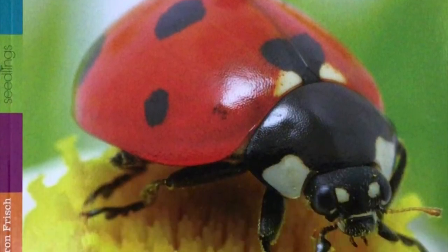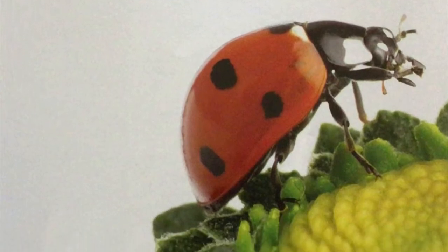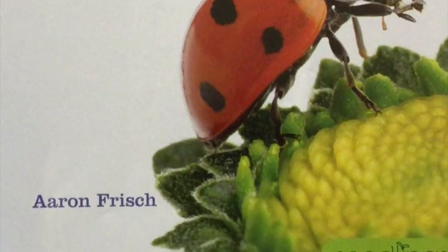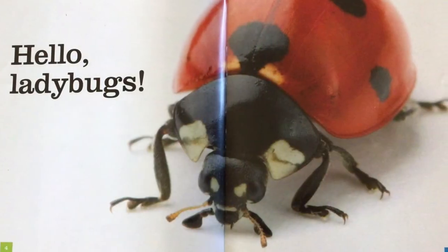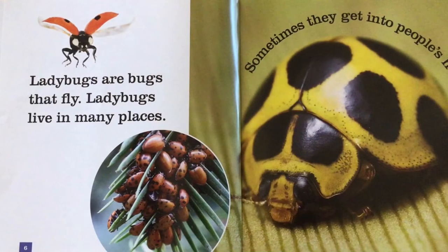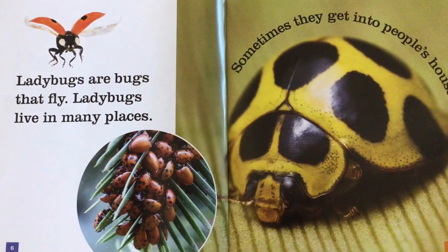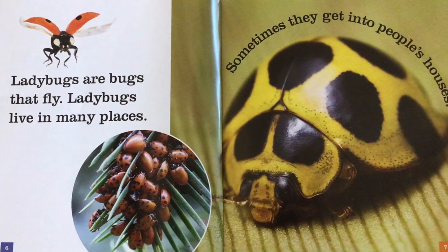Ladybugs by Erin Frisch. Hello, ladybugs. Ladybugs are bugs that fly. Ladybugs live in many places.